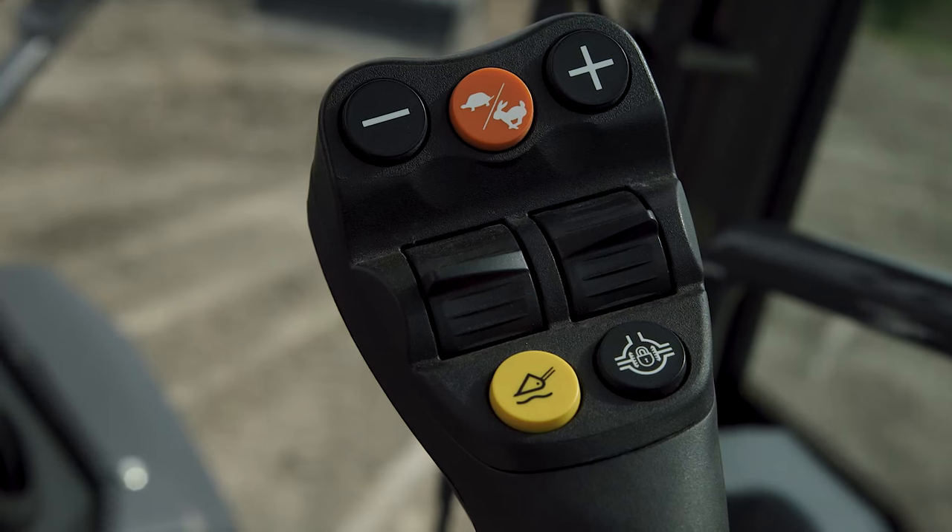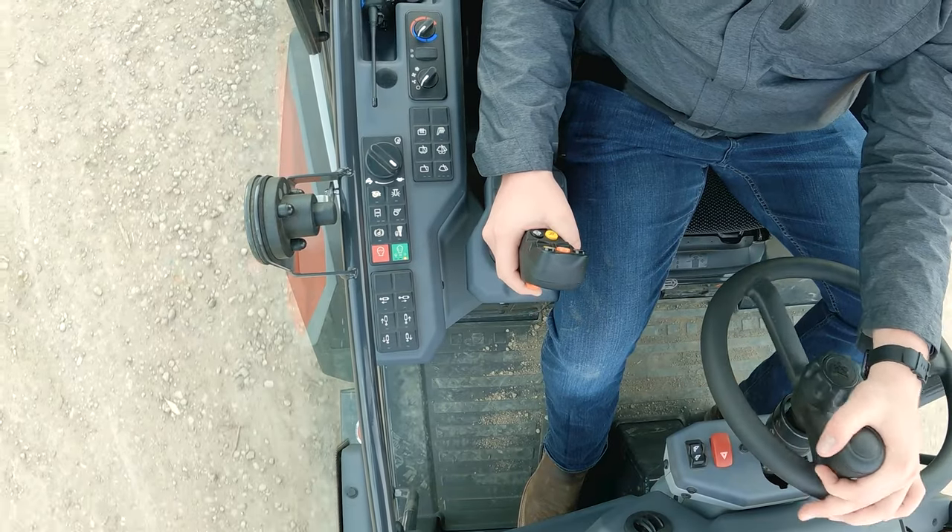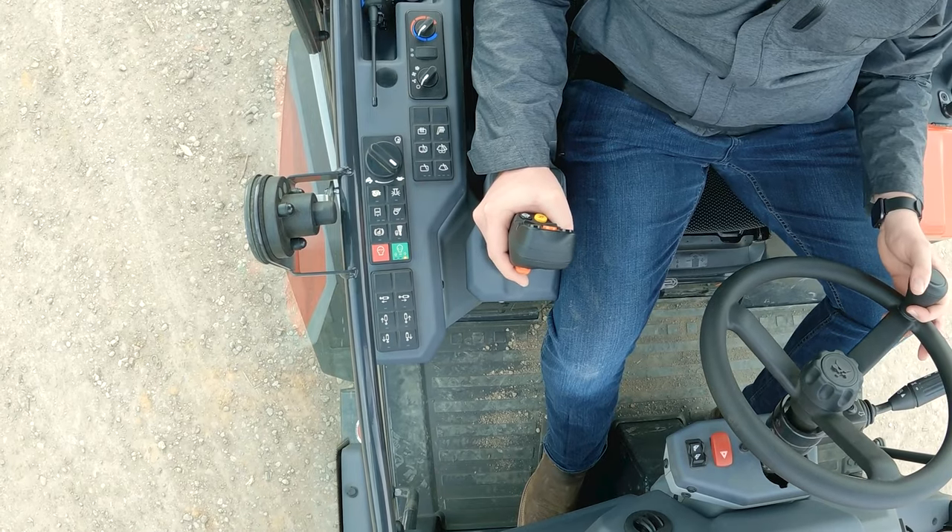The seat-mounted joystick with fingertip controls puts you in command. The joystick moves with the suspension seat for enhanced controllability during operation.